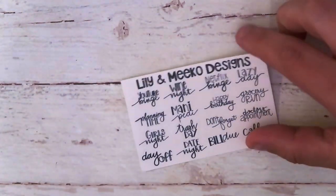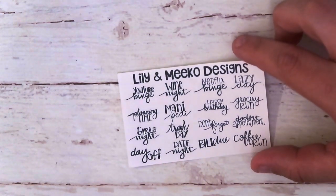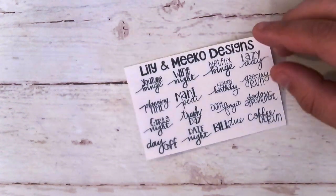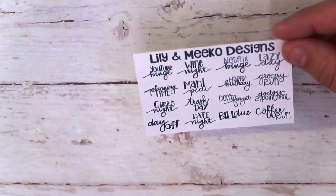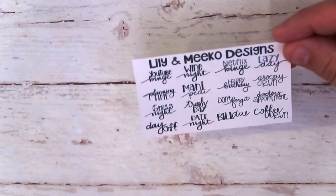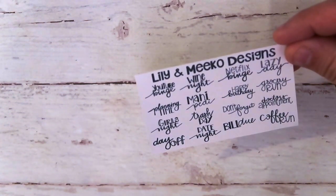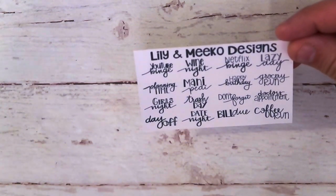Next is from Lily and Miko Designs. We got some wine night — we all like some wine nights and some Netflix, and we all love a lazy day. There's also a mani and a pedi, right down my alley. And a doctor's appointment — gotta have those.